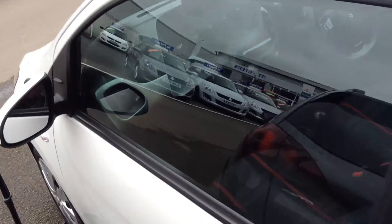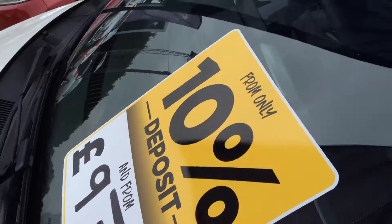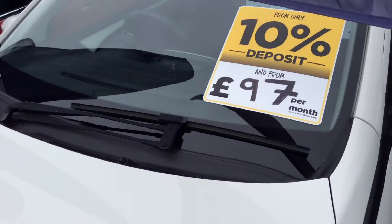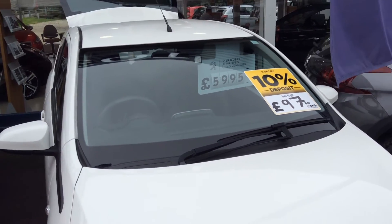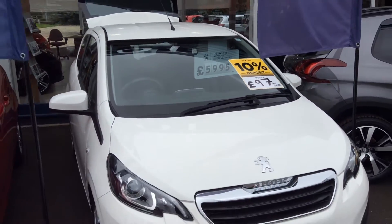Beautiful little car — the 108s are our favourites here, we absolutely love these. And this one by far is the cheapest one we've done so far. The screen price there is a little representative example, so one of these you can have for less than £100 per month.